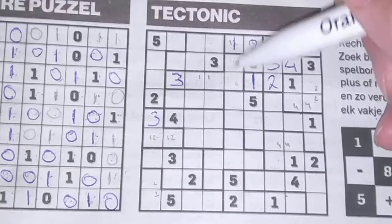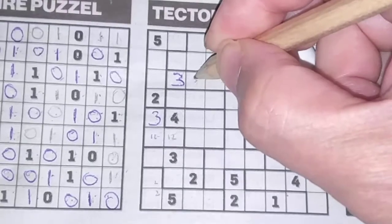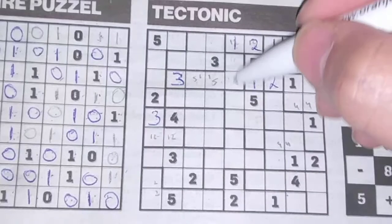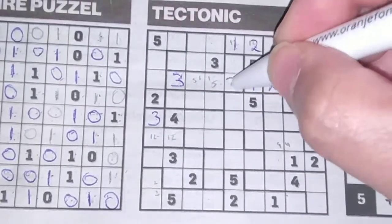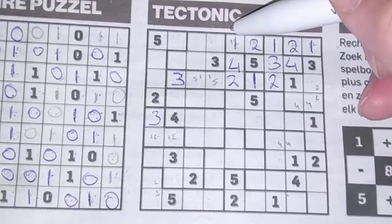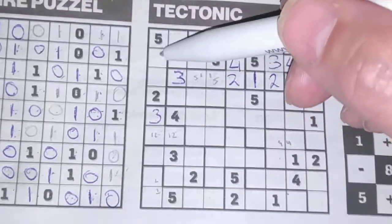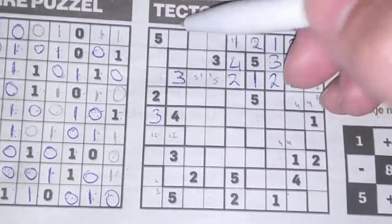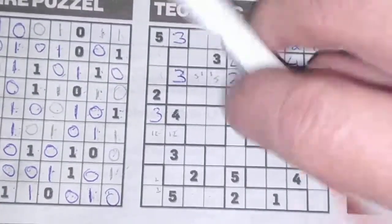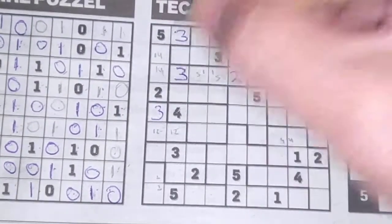These two cannot be a five, so these two as a pair hold a five. These two are reserved for the two and a four — we have a two here, no two here, so the two should be here and the four goes there. These two boxes cannot be a three; we have a three there, so the three should be here. These two should be one and a four as a pair — one and a four.